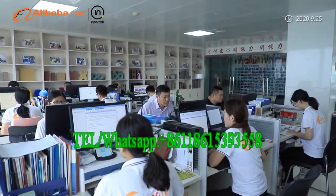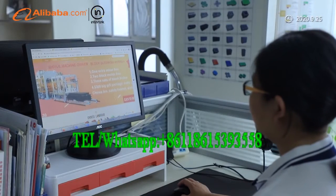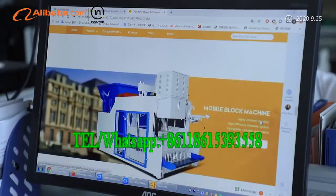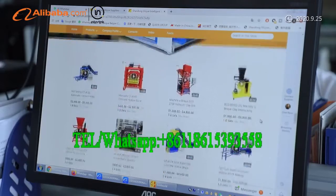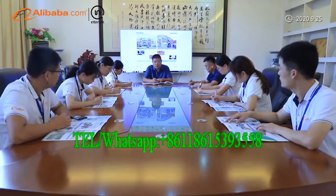Additional equipment includes block stacker and cuber, batching machine, cement silo, and so on. We have two factory areas covering more than 200,000 square meters, with more than 50,000 square meter workshops, and more than 300 experienced engineers and technical persons.